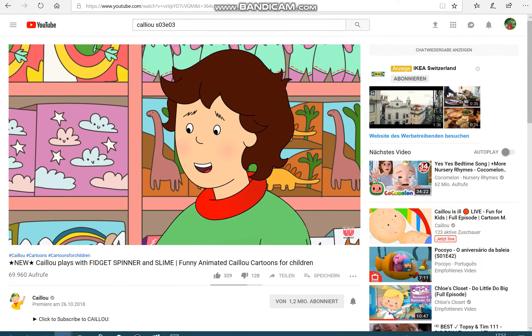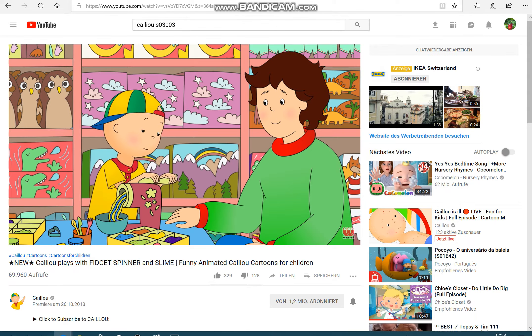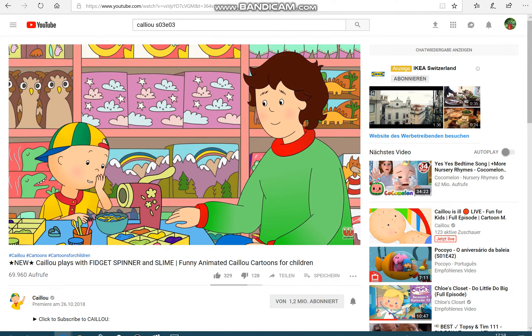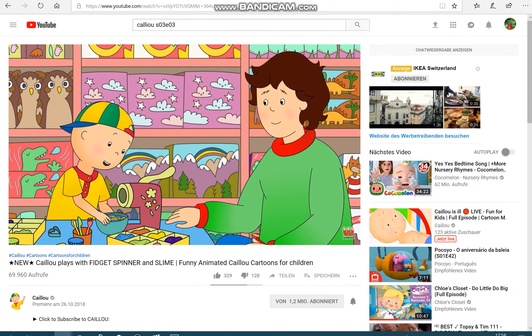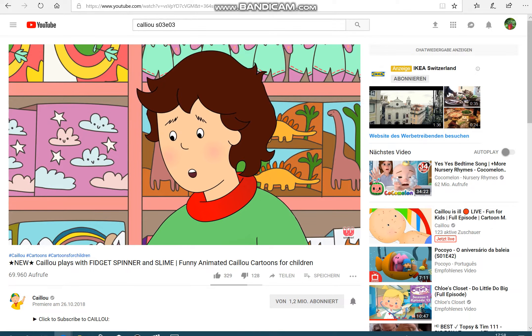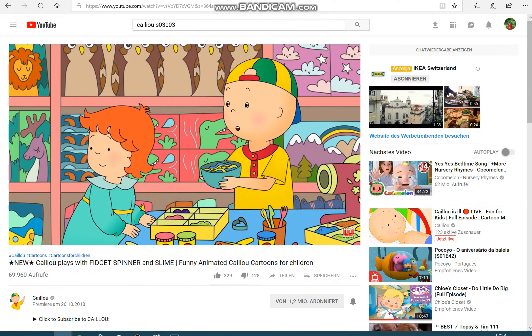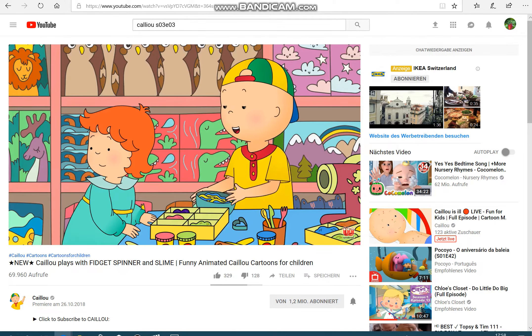Caillou watched as Daddy placed the blue and yellow dough inside the spaghetti machine. All you have to do is press down on that lever. Wow, it really does make spaghetti! It looks delicious! Sorry, Caillou — it's not real spaghetti, it's just for playing with. What's the point of spaghetti if we can't eat it?